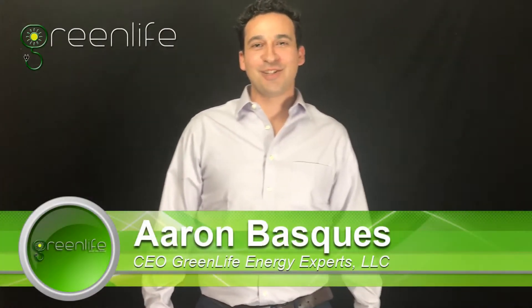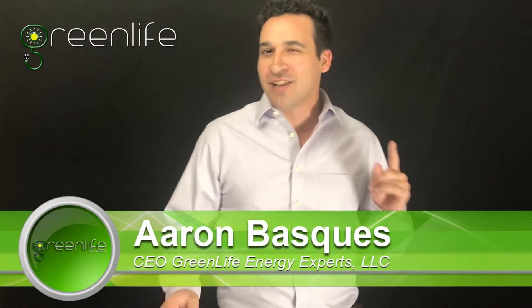Hey, welcome to Green Life Energy Experts. Today we're going to talk about the cost of solar panels here in Arizona.